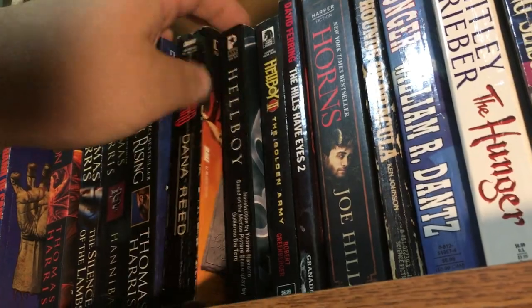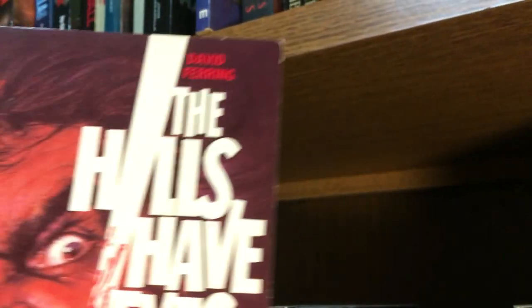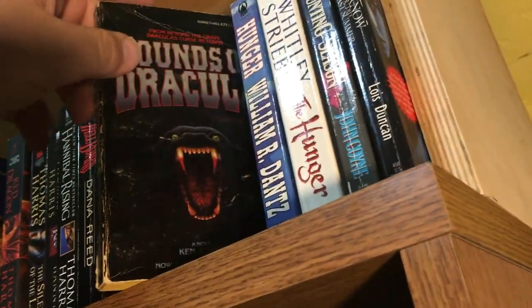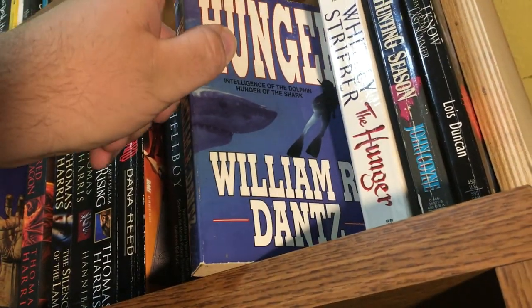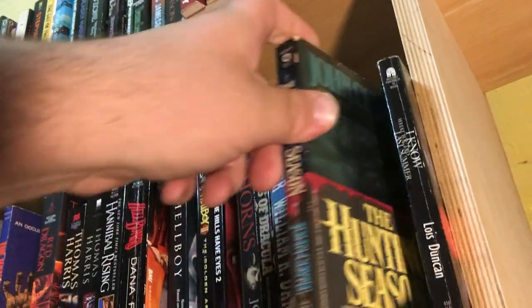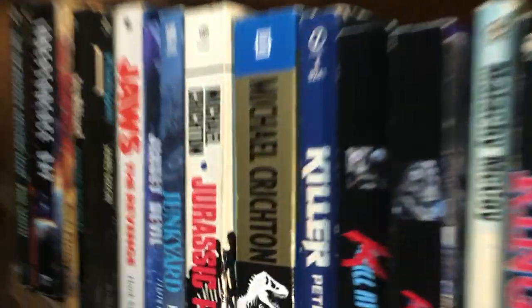Hellboy novelization and Hellboy 2: The Golden Army novelization. As well as Hills Have Eyes 2 novelization — I bet you didn't even know that existed. Horns by Joe Hill. Hounds of Dracula. Hunger by William R. Dantz — a lot like Deep Blue. The Hunger by Whitley Strieber. Hunting Season by John Coyne. I Know What You Did Last Summer by Lois Duncan.